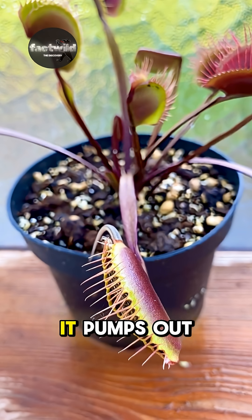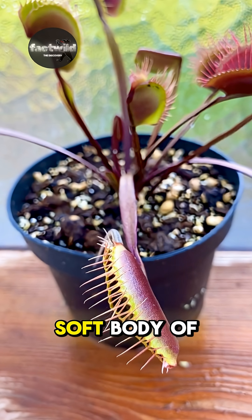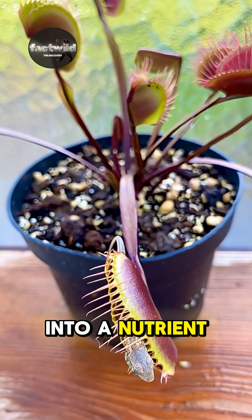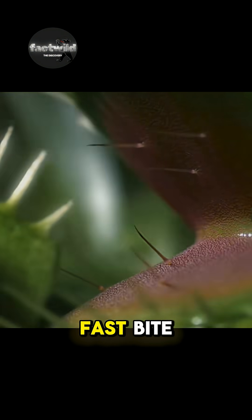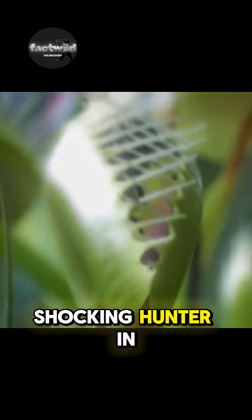Once the trap is triggered, it pumps out powerful digestive enzymes that dissolve the soft body of its prey, turning the insect into a nutrient-rich meal. A motionless plant with a lightning fast bite — the Venus flytrap is the most shocking hunter in the garden.